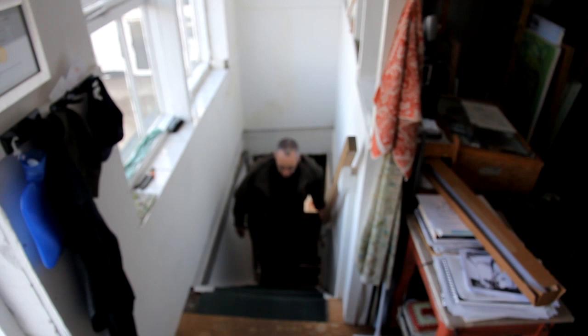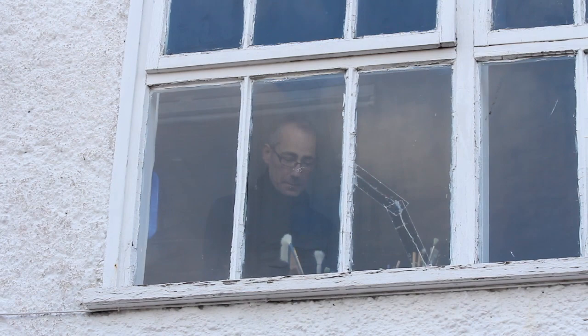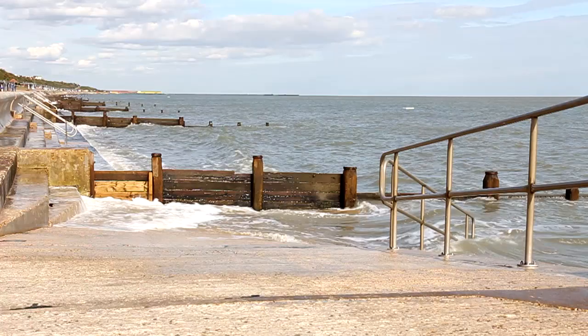My name is Simon Carter, I'm an artist. My studio is very close to the sea, and so my normal work routine is walking down to the beach, making drawings, and then from those drawings I use them as source material for the larger paintings of the coastline.